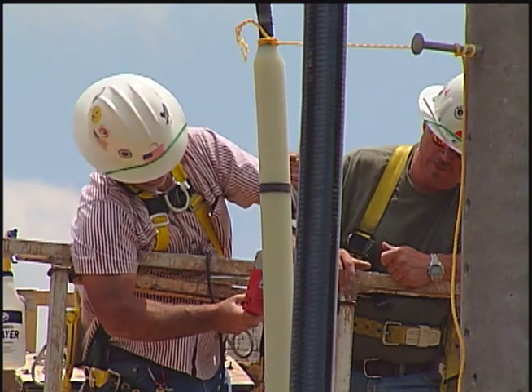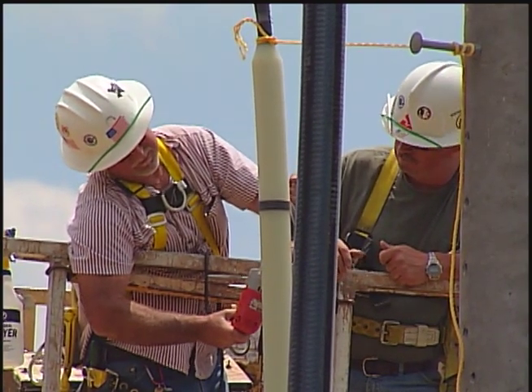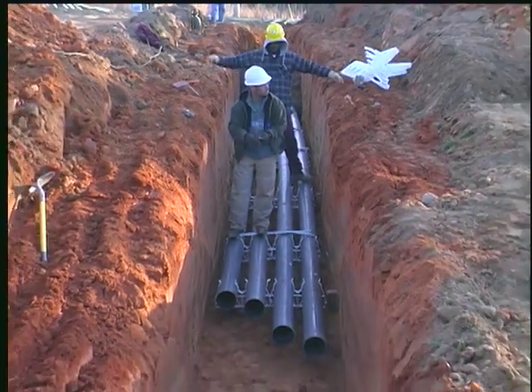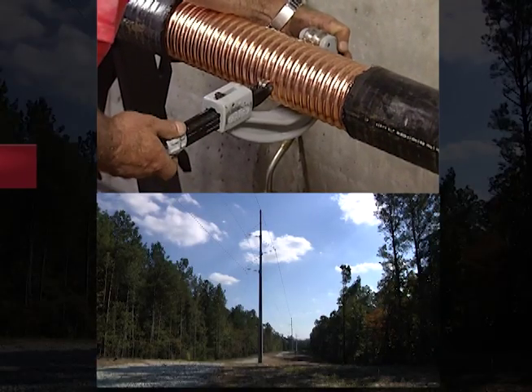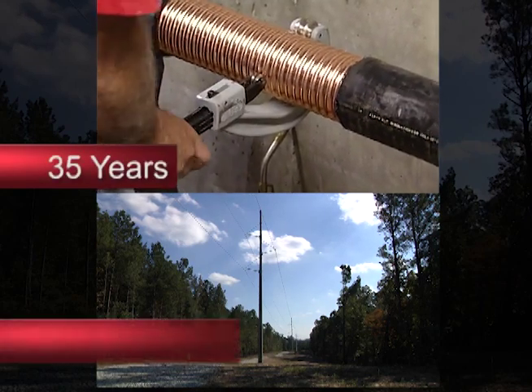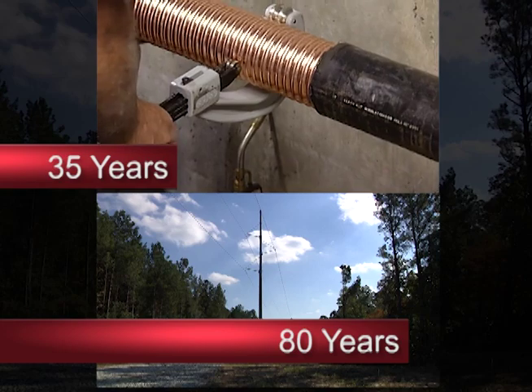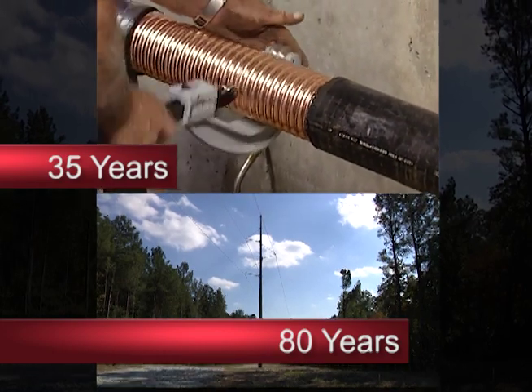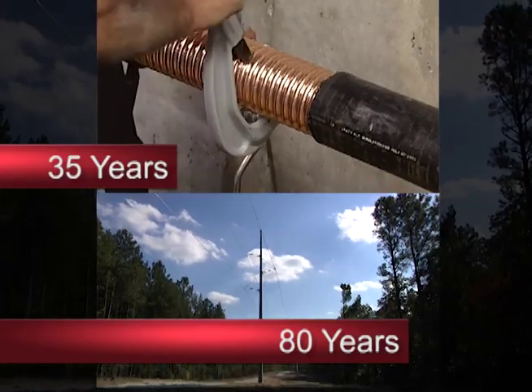Underground lines not only cost significantly more, but their lifespan is less than half as long as overhead lines. Underground cables must be replaced every 30 to 35 years, compared to 70 to 80 years for overhead lines. Many factors, such as water seepage and loss of insulation, affect longevity.